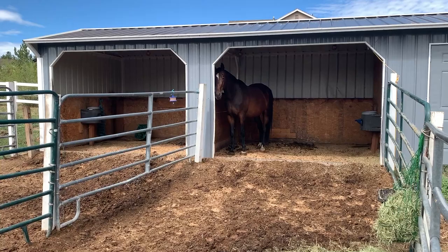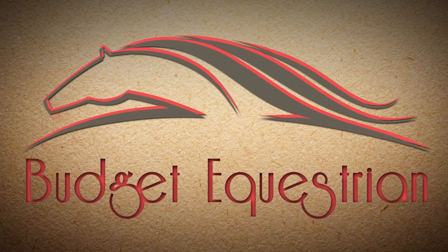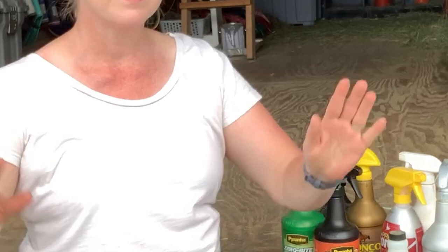So let's try out these different fly sprays for under $20 and see which one works the best. Hello my equestrian friends, it's me Lisa the Budget Equestrian.